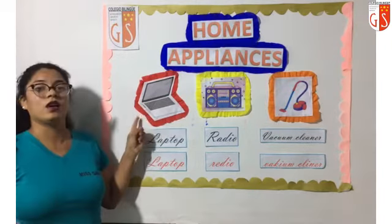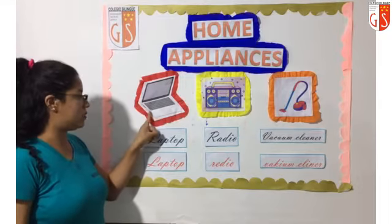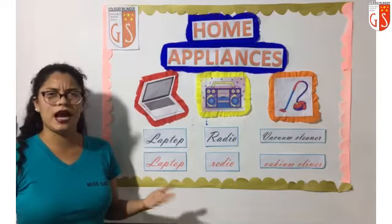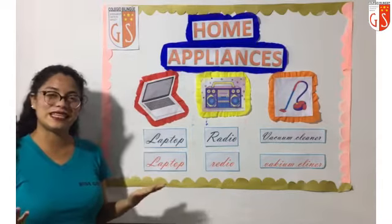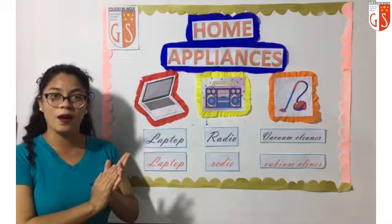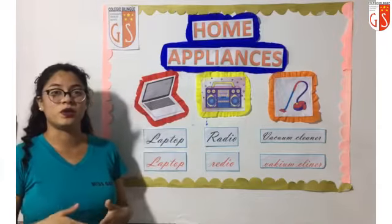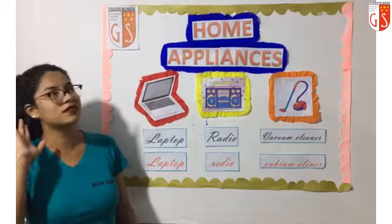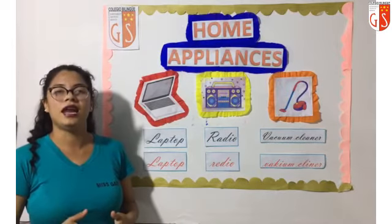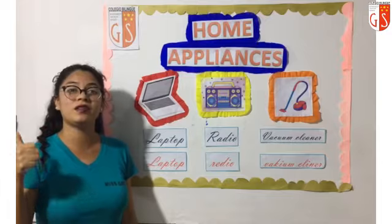Mis pequeños, look at here. What home appliance is it? ¿Qué electrodoméstico es? ¿Qué electrodoméstico será el que tenemos aquí? What is it? Es un ordenador portátil. ¿Cómo se dirá ordenador portátil en inglés? Se dice laptop. Laptop. Vamos a repetir. Repeat after me. Repita después de mí. Ordenador portátil en inglés: laptop. Laptop. Come on. Ordenador portátil: laptop. One more time, una vez más. Laptop. Very, very good.